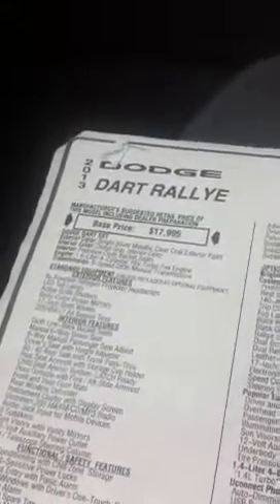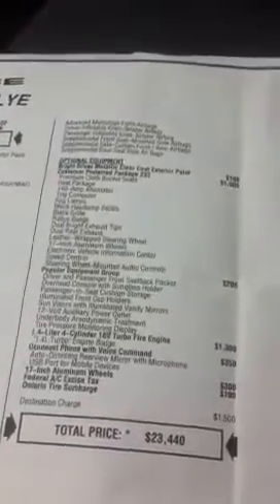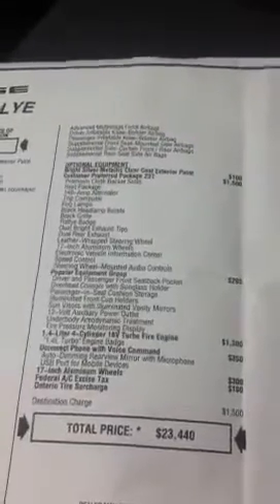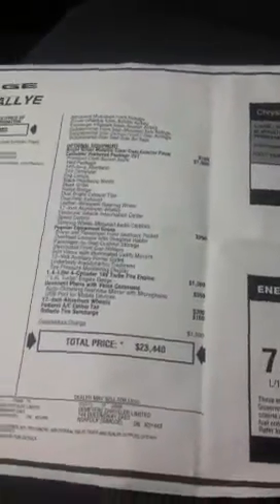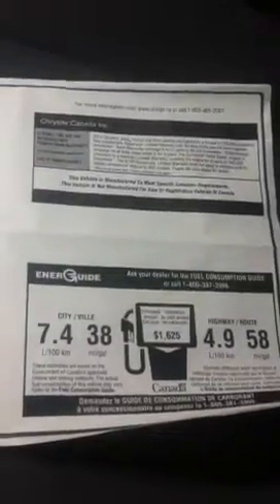I'll show you the sticker on this. 2013 Dodge Dart Rally, base price $17,995. This one does have a couple of options: the popular equipment group, the 1.4 liter 4-cylinder, Uconnect for your phone, 14-inch aluminum wheels — it makes your sticker price $23,440. But you always pay less at Tilbury Chrysler, so give me a call and I can tell you what you can do there.